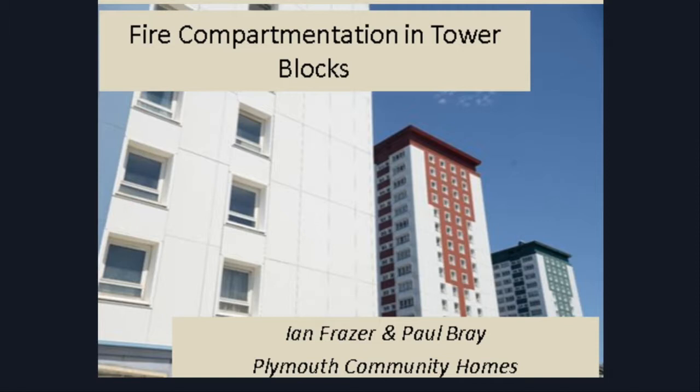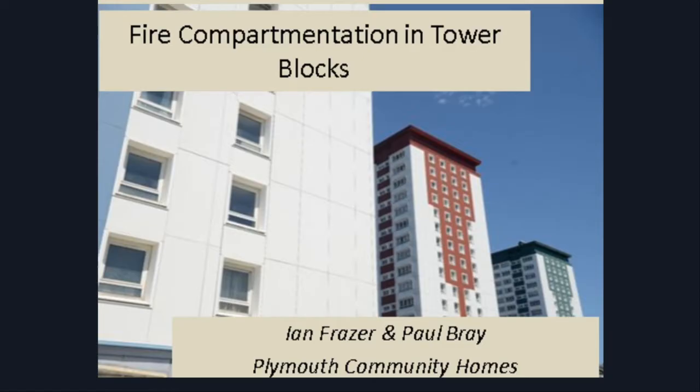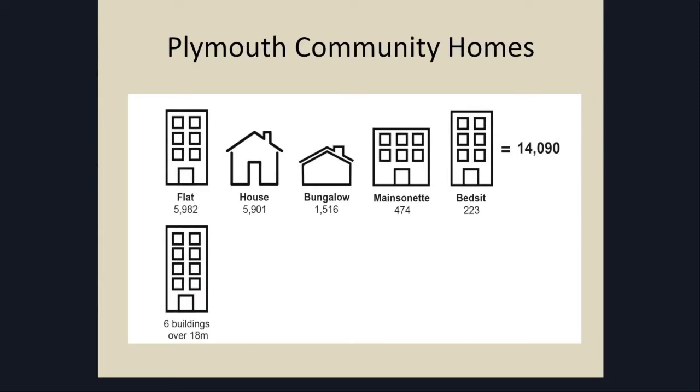I'm Ian Fraser, Head of Repairs and Regeneration for Plymouth Community Homes. I'm joined in the room by Paul Bray, our Fire Safety Manager, just in case you ask me any really difficult questions. Just to give you a little bit of context about Plymouth Community Homes: because we were a stock transfer from the local council, we have a big proportion of flats, bedsits and maisonettes, so compartmentalisation doesn't really just affect the tower blocks that we have.